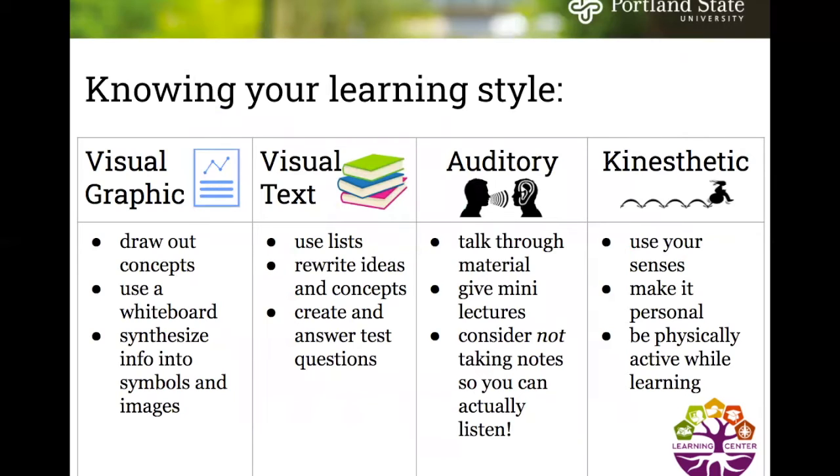These are the four main learning styles, and it's important to know yours so you can study most effectively. Visual graphic learners draw concepts, use a whiteboard, and synthesize info into symbols and images. Visual text learners use lists, rewrite ideas, and create and answer test questions. Auditory learners talk through material, give mini lectures, and may consider not taking notes so they can fully listen. Kinesthetic learners use their senses, make it personal, and stay physically active while learning.